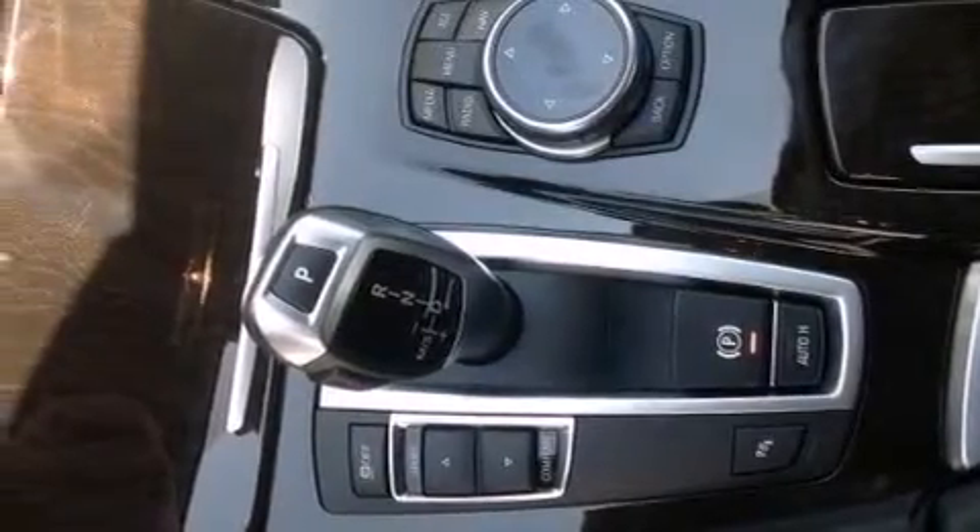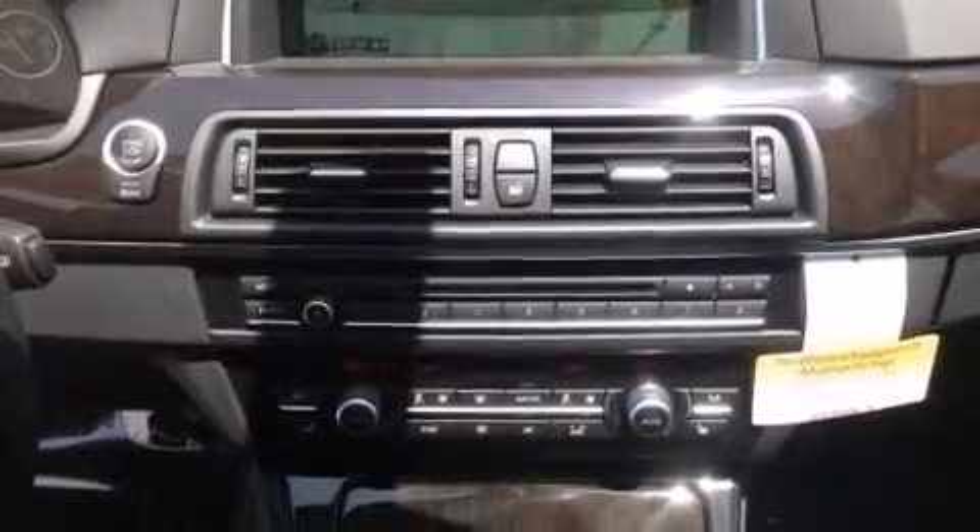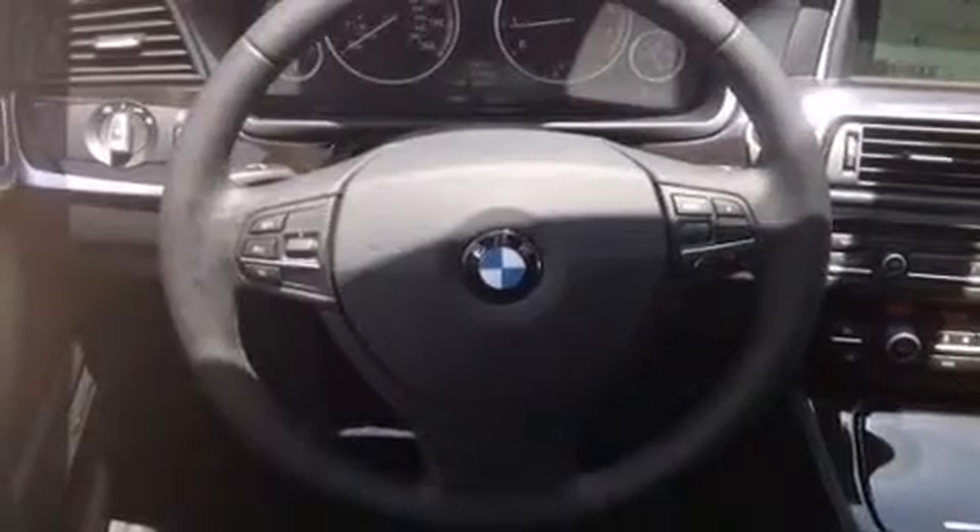Steering wheel memory settings, a split folding rear seat, and heated seats that can warm you up in seconds, keeping you and your passengers comfortable the whole trip.